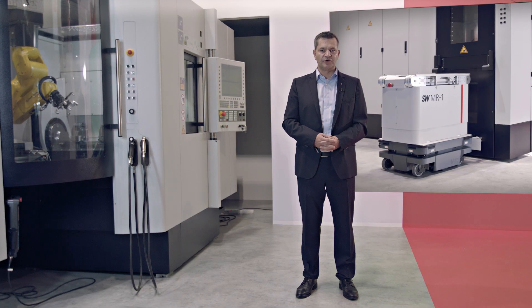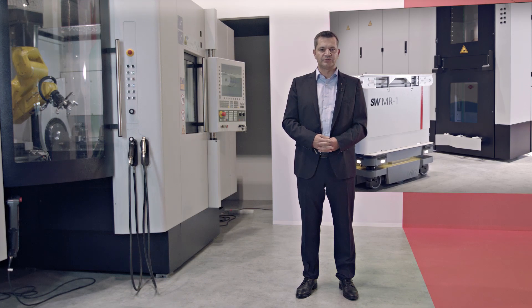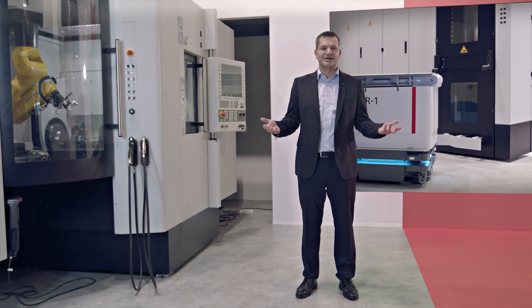Thank you for your attention and your interest in our standard automation solutions. My team and I are available for questions, comments, or the elaboration of a system solution.